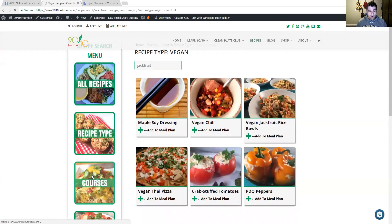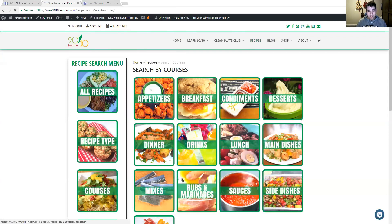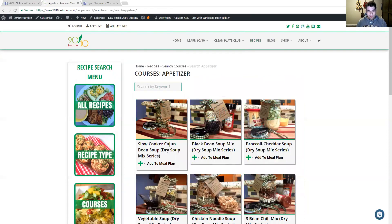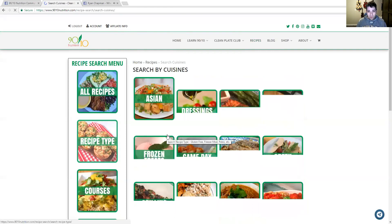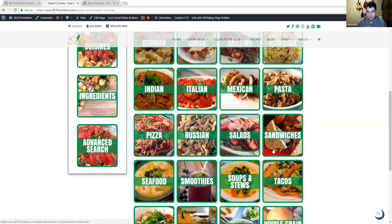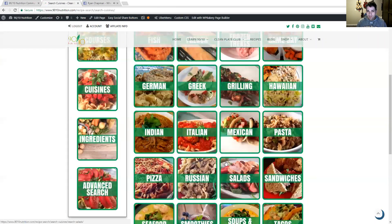You can also search by courses — narrow down by course and then do a keyword search within that. Maybe you want appetizers if you're having friends over. You can also search by cuisines — Mexican, Italian, and other types show up here. There are also options like dressings, game day, pastas, sandwiches, salads, tacos, and soups and stews. It narrows down to a certain type of cuisine and then you can do a keyword within that.